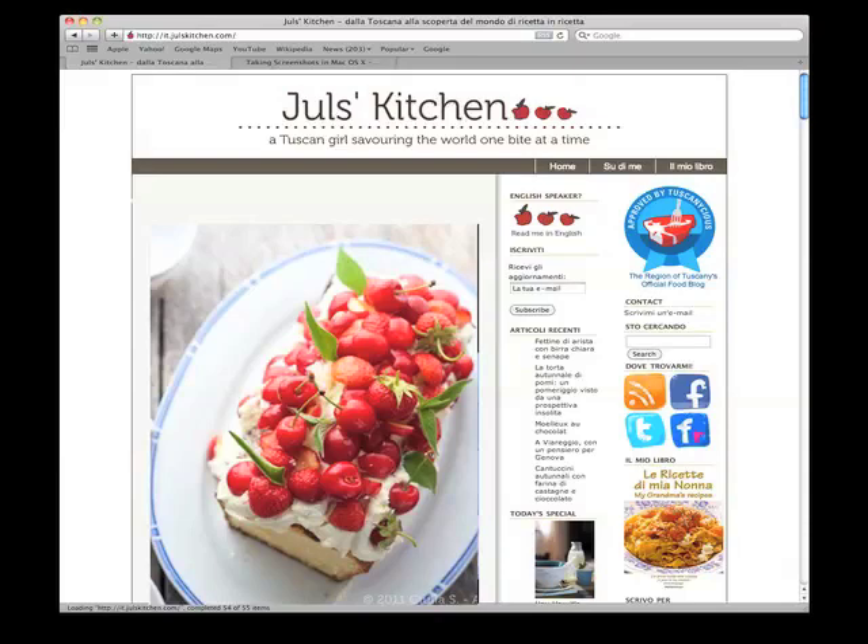Hello, my name is Giulia and I will be the cooking teacher here. I have a food blog, the name is juleskitchen.com. My specialty is Tuscan cooking.